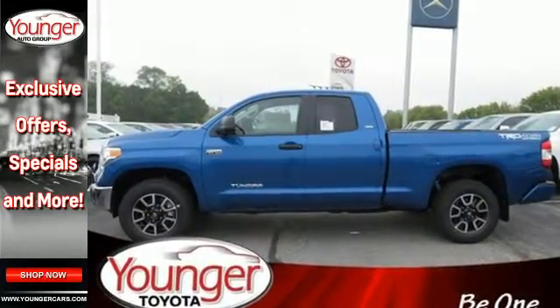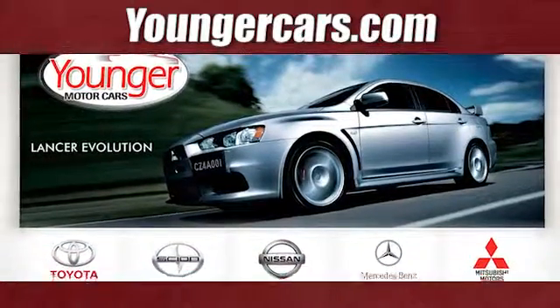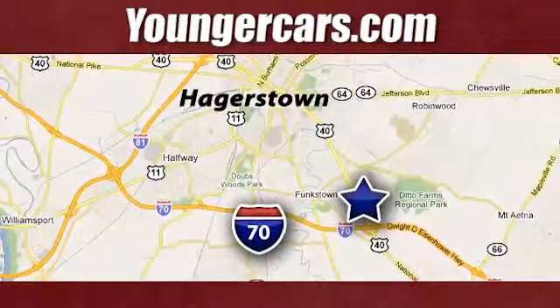Come and take this rugged truck for a test drive. Visit our website at YoungerCars.com. We're conveniently located at 1945 Dual Highway in Hagerstown, Maryland.